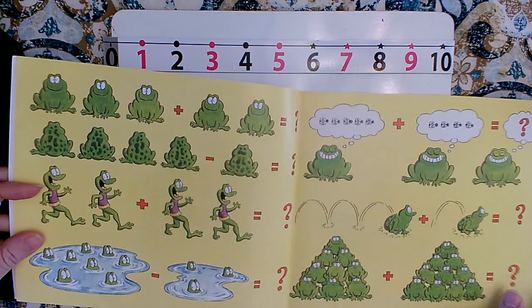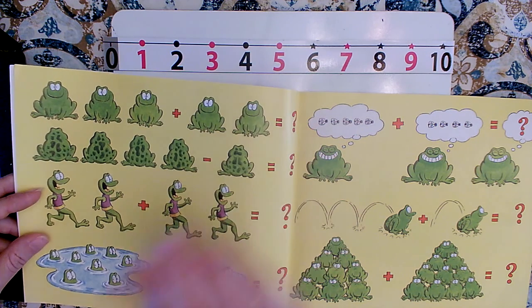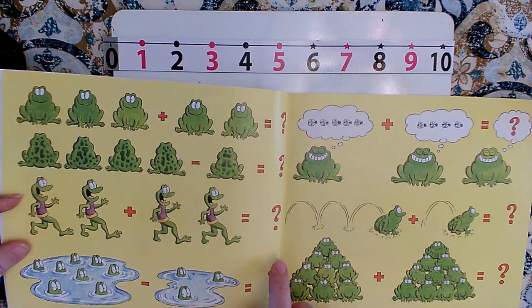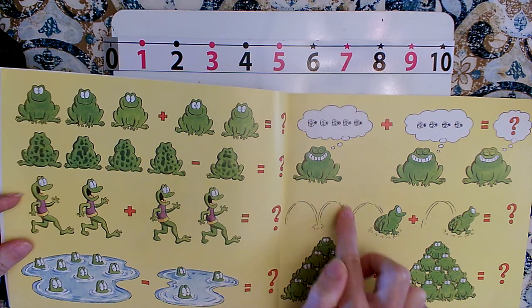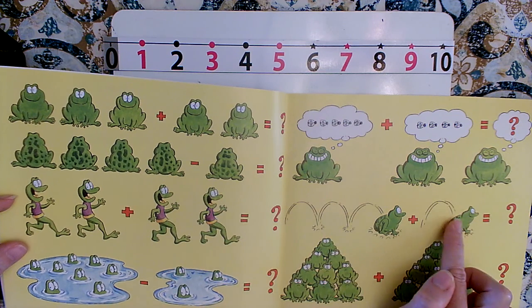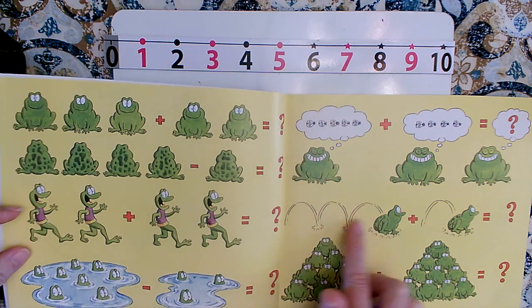You can see that the strategy they used most was using a picture — adding three frogs and two frogs, joining them into one big group to make five frogs. But this one shows hopping, which is just like on the number line. You don't count the first one until you land. So here's one, two, three, plus one — three hops plus one hop. We start with the three, add one more hop, and land on four. Altogether, there are four hops.